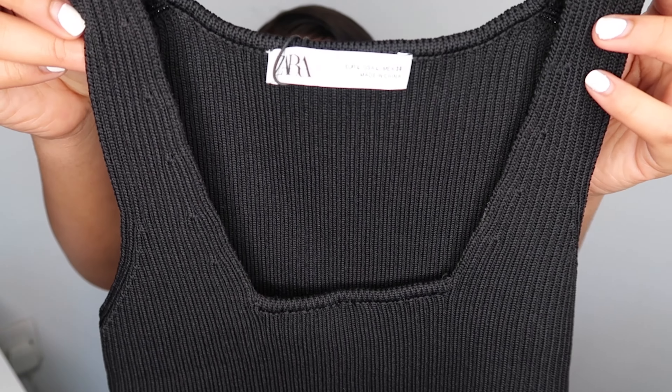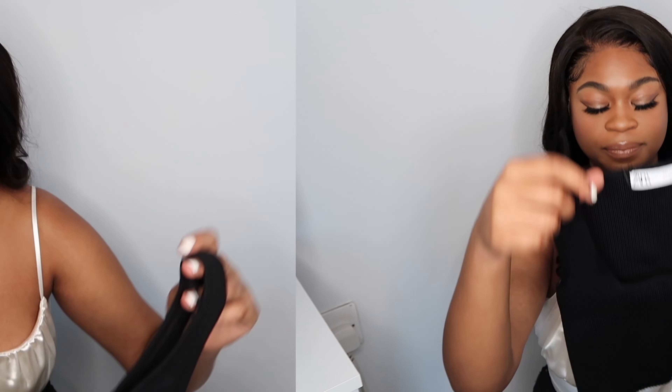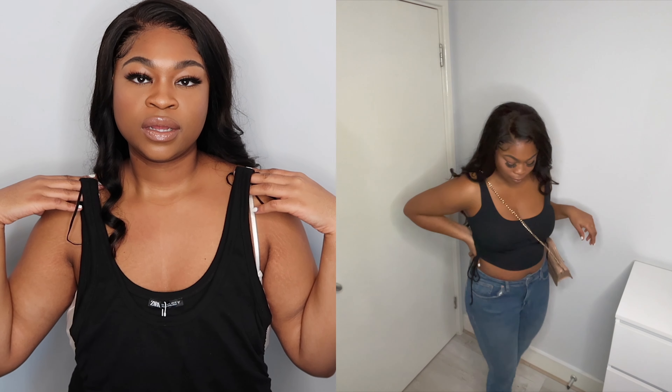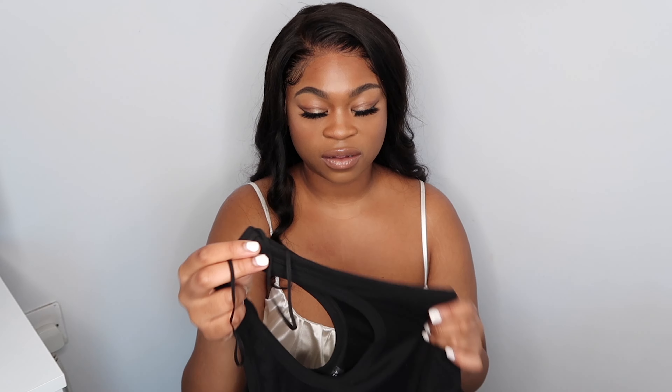The next item is a ribbed crop top. It has a ruched detail down the side. Pretty basic — it's just something you want to throw on with a pair of jeans, cycling shorts, leggings, whatever. It has a nice little cinch to the waist.